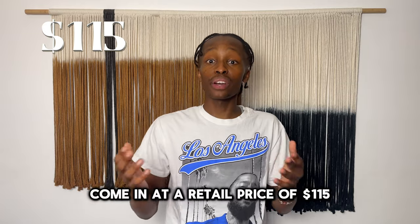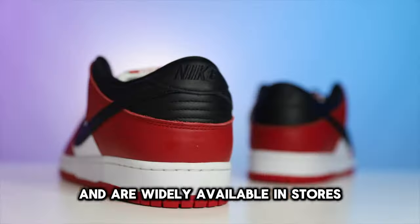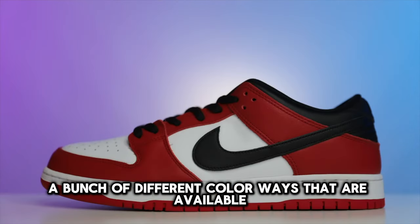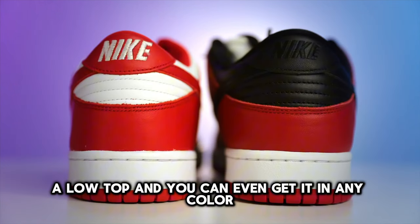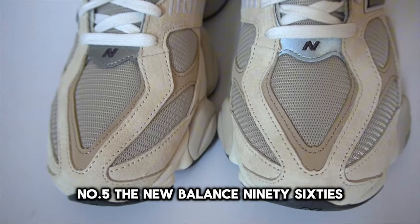The regular Nike Dunks come in at a retail price of $115 and are widely available in stores. This shoe has a bunch of different colorways available at your local shoe stores and is a great summer shoe as it is a low top. You can even get it in any color.